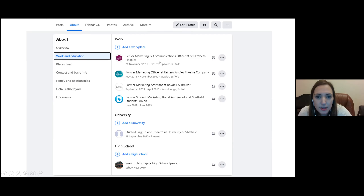In the About section, you can add a workplace. I've added my previous jobs, and when you add a new one you click 'Add a Workplace' and enter your job title. If that company has a Facebook page, it will link automatically. You can also add your education — I noticed I'm apparently still studying at the University of Sheffield! That information also helps Facebook suggest friends who went to the same school or worked in similar jobs.